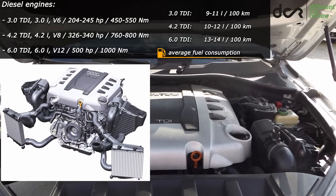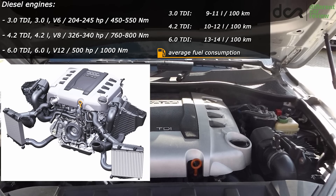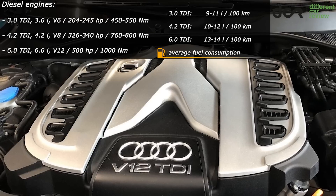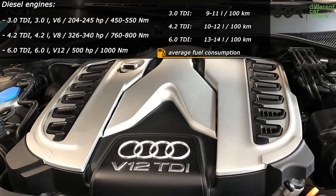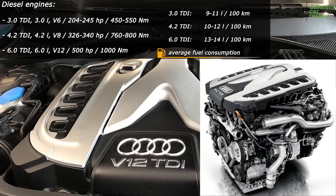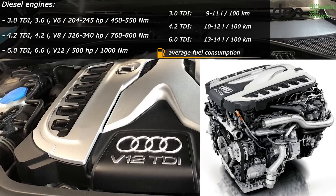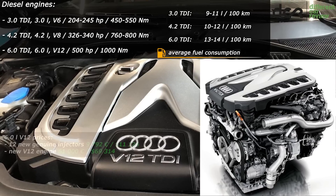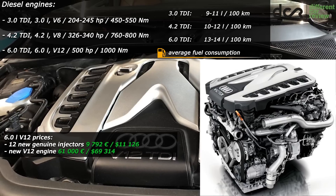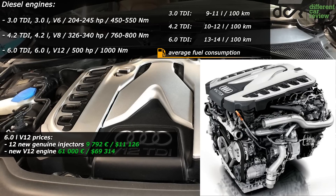The reliability of the 4.2L V8 diesel is very good if it's maintained properly and used mainly on longer journeys. And if you want something special, impressive and insane at the same time, then choose the 6L V12. The reliability of this V12 is basically the same as the 4.2L V8 — just keep in mind that the V12 has 12 injectors, two high pressure fuel pumps, and there is a bigger chance that the previous owner abused it.